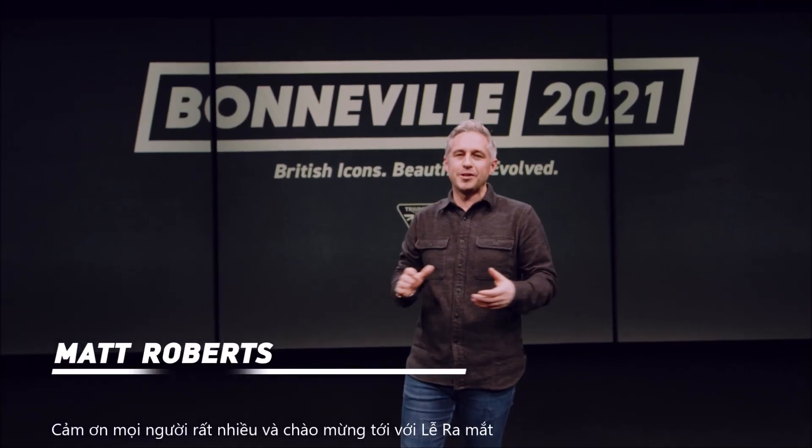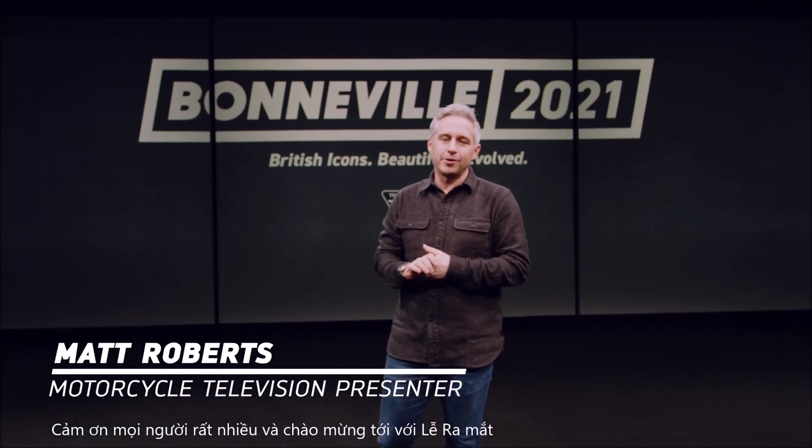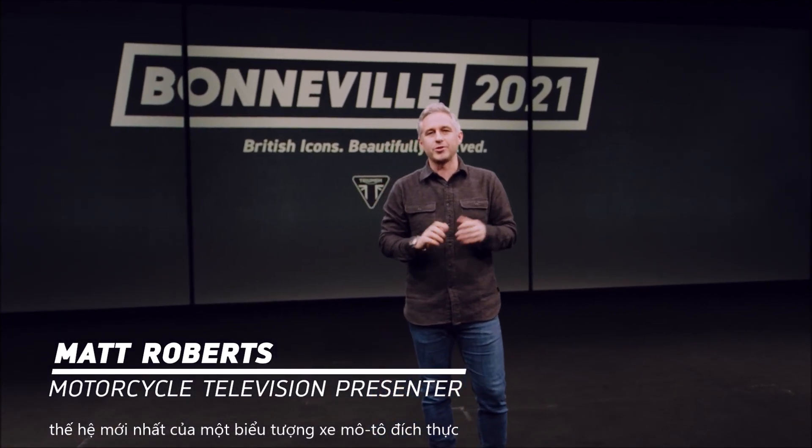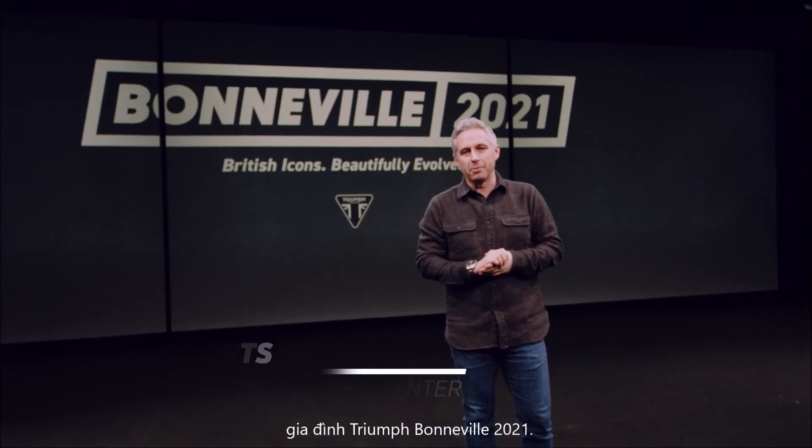Hi there, I'm Matt. Thank you for joining us and you're very welcome along to the launch of the latest generation of a true motorcycling icon with Triumph's 2021 Bonneville family.